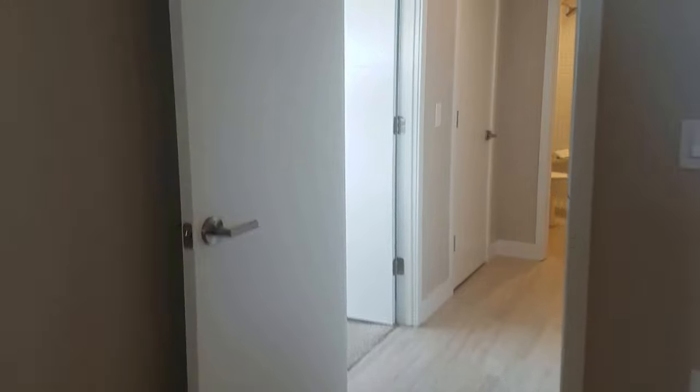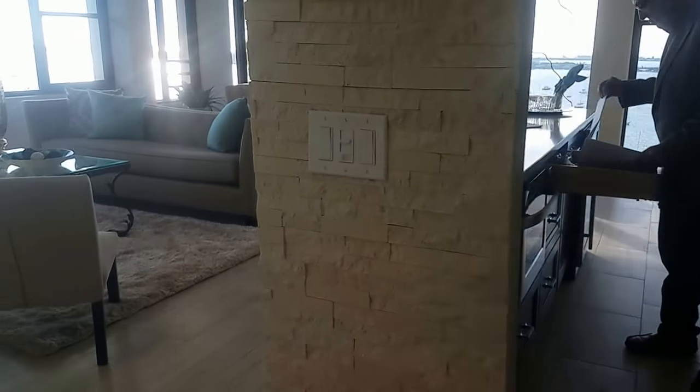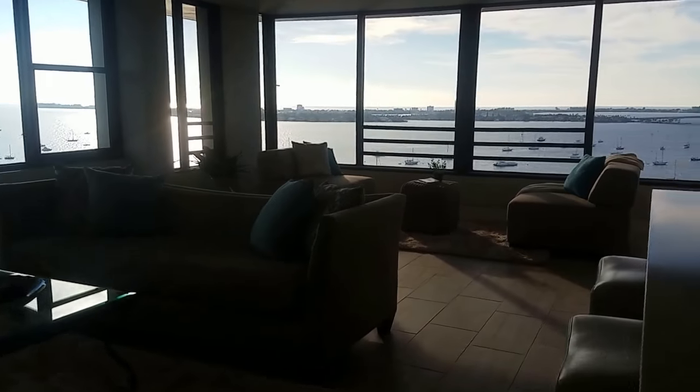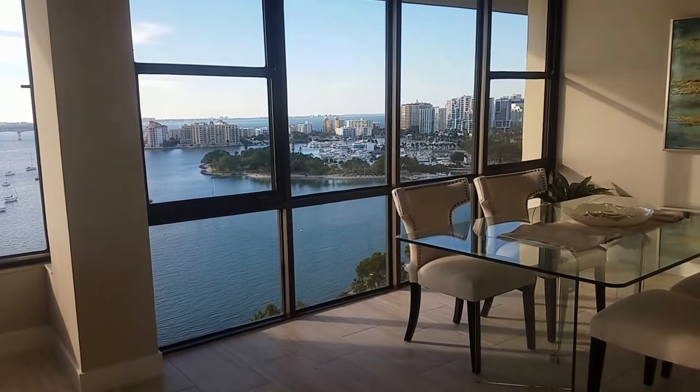All in all, this unit is fabulous. This is unit 1801, Embassy House, 770 South Palm. It is really, really nicely done. I'm Jules Roman, Yorkshire International, 941-366-0000. And as always, thanks for watching.